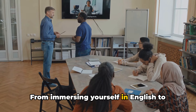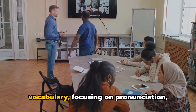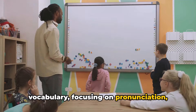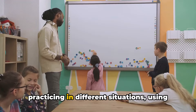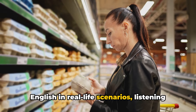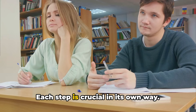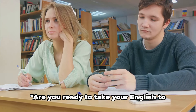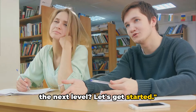From immersing yourself in English to practicing speech daily, expanding your vocabulary, focusing on pronunciation, seeking feedback, thinking in English, practicing in different situations, using English in real-life scenarios, listening actively, and staying motivated and persistent. Each step is crucial in its own way. Are you ready to take your English to the next level? Let's get started.